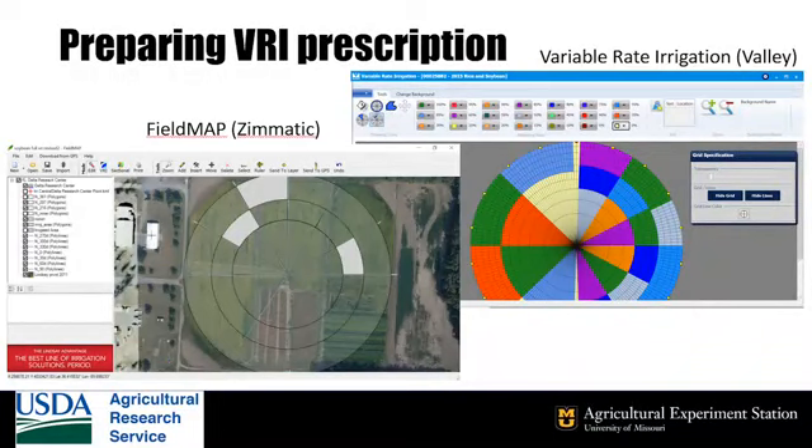Like variable rate systems for fertilizer or pesticides, there must be a prescription to tell the pivot how to operate in different portions of the field. The companies provide programs for preparing prescriptions for their systems. The question for the farmer is: what information do I base the prescription on?